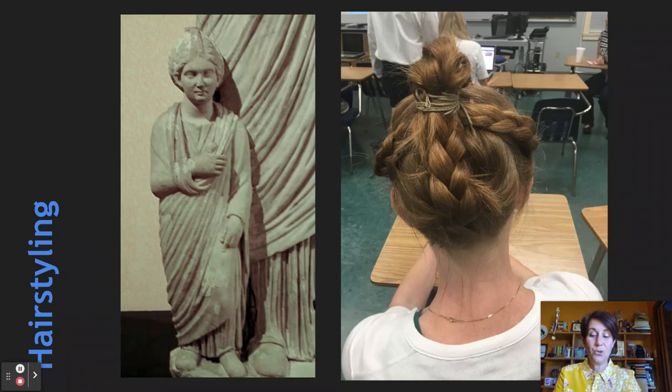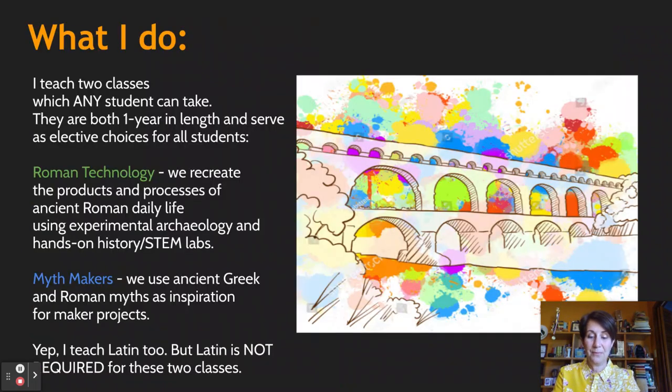She asked if I might adapt the Roman Technology class to include non-Latin students and teach a class on classical mythology. I accepted, and I am now in my sixth year teaching both the Roman Technology class and a mythology class I called Myth Makers — a STEAM maker lab class where we use stories of classical myth to inspire maker projects. STEAM, STEM's close cousin, adds the 'A' for art to the acronym.